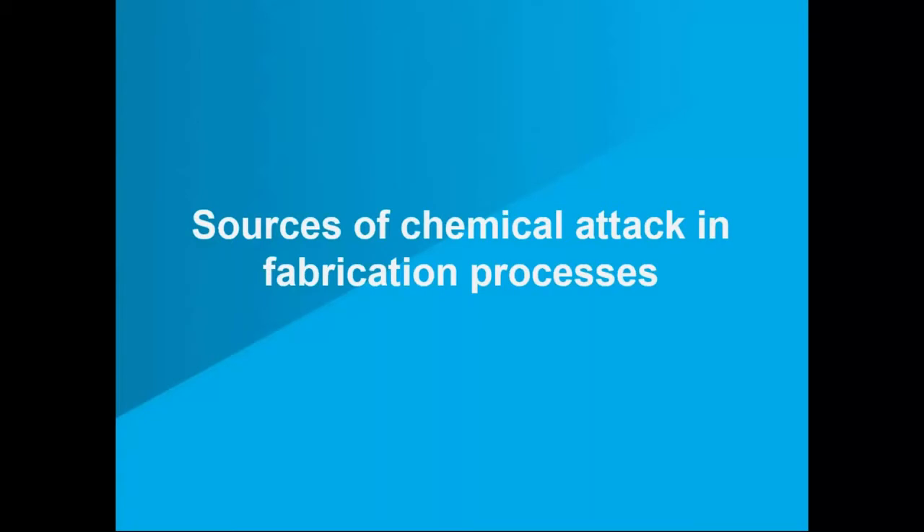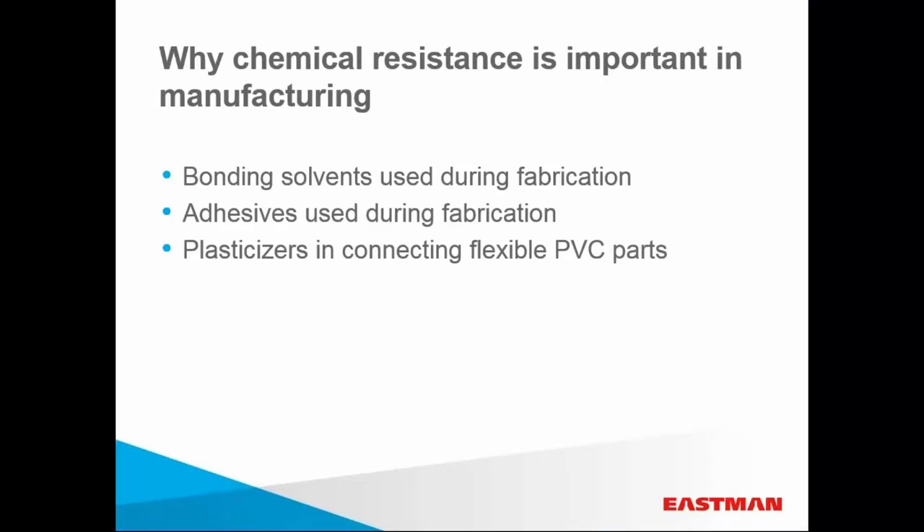Now we'll turn to the sources of chemical attack in the fabrication process. The manufacturing processes themselves can introduce chemical attack. Bonding solvents and adhesives can degrade some legacy polymers, as can the plasticizers commonly used in flexible PVC parts. It's important to examine polymer performance in light of these conditions. In solvent bonding of lures and connectors to tubing, for example, Triton co-polyesters stand up to the solvents without cracking or crazing. And for the bonds formed, the tubing snaps before the bond fails.